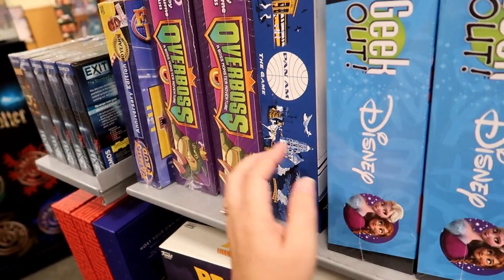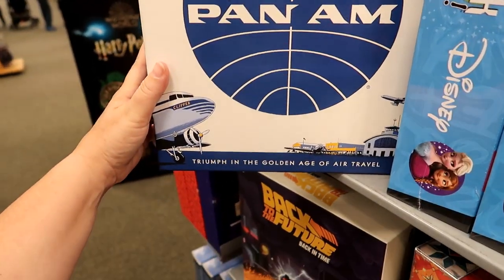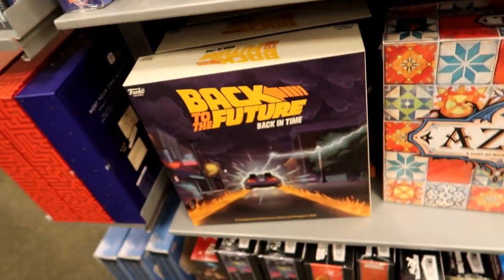I'm pretty sure everybody's seen that. What is this? Oh my gosh — Back to the Future! Sorry, I just squirrel things that are not Disney, just because it's my channel and I can.